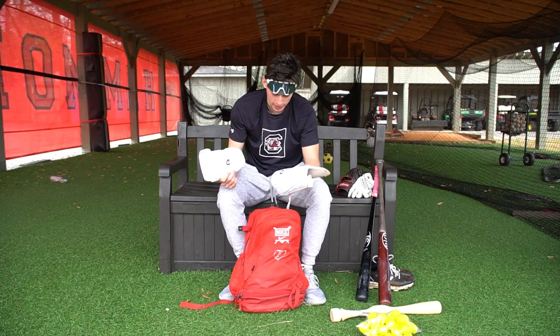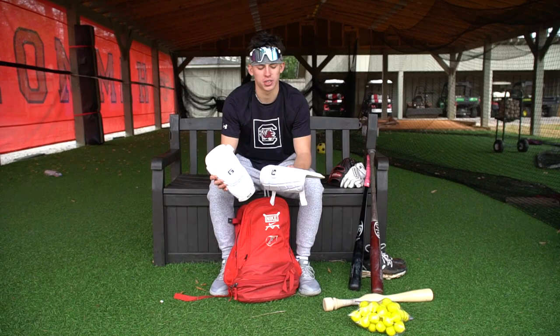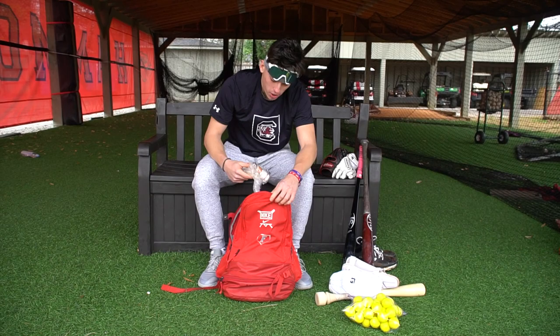I got G-form leg and elbow guard. I switch around — I like Evo Shield a lot. I wouldn't say one's better, it's just a feel thing. So whatever day I'm feeling either one, I'll just switch it up, or if I hit good with it, I'll keep it.